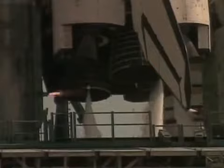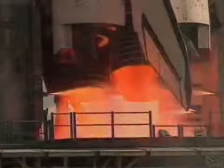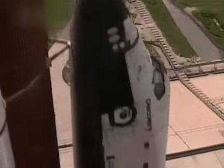Seven, six, main engine start, five, four, three, two, one, zero...